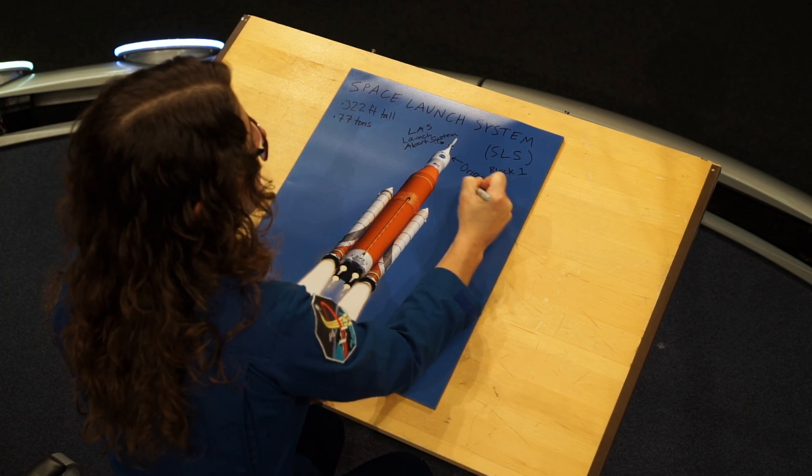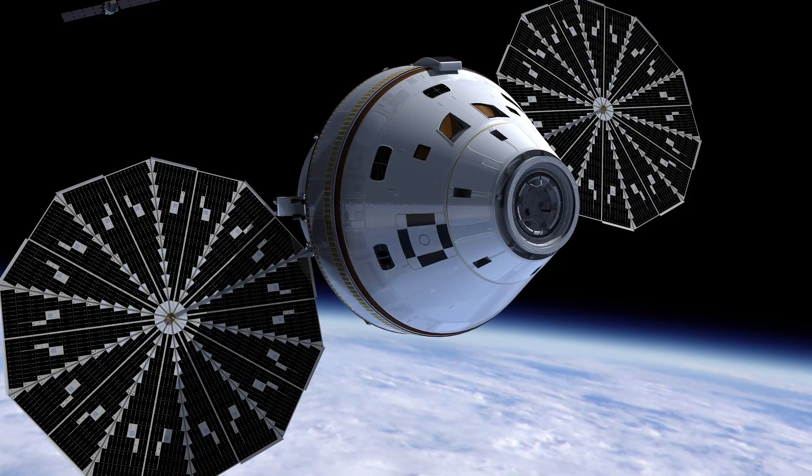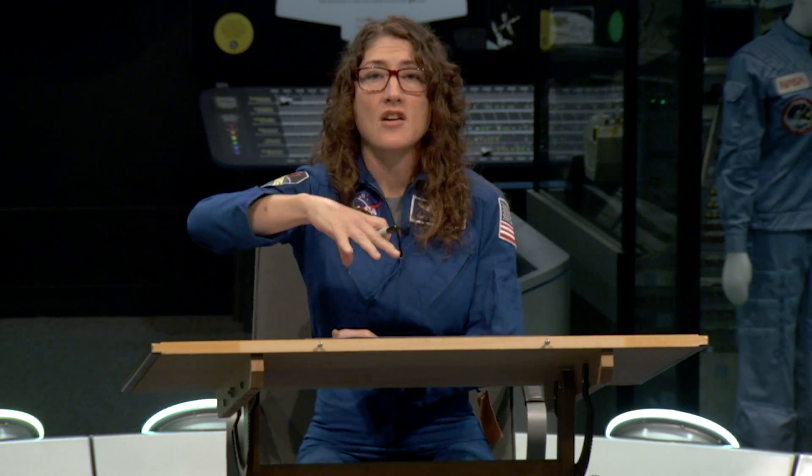Orion is designed to carry four astronauts, and it's a capsule design similar to the old Apollo capsules. The four astronauts sit — there's a pilot, a commander, and two other astronauts in Orion. The idea is that Orion would be the only thing left after all this rocket is done doing its job traveling into deep space.